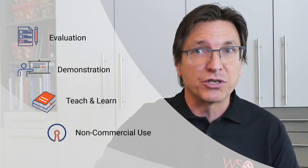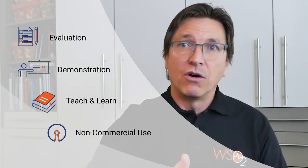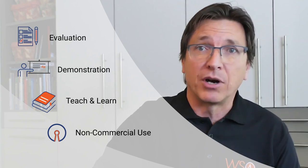You can use the products free for non-commercial purposes like evaluating the software, building demonstrations, or learning or teaching about the product. We hope you will choose a WSO2 product for your organization, and when you do, we are ready to help you save time and reduce risk with our enterprise subscription services.